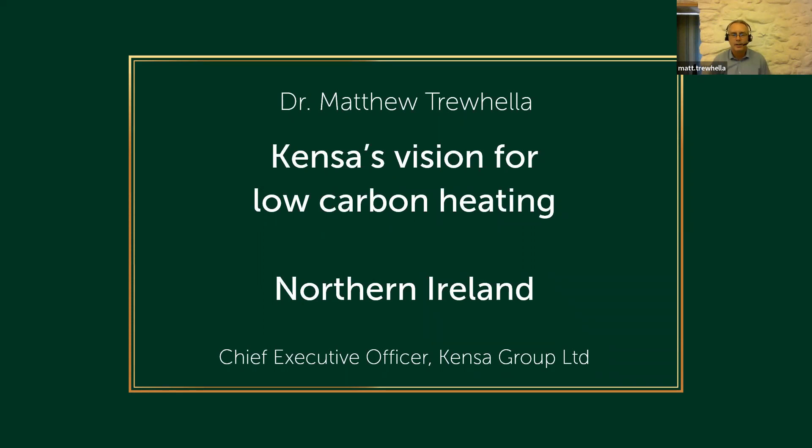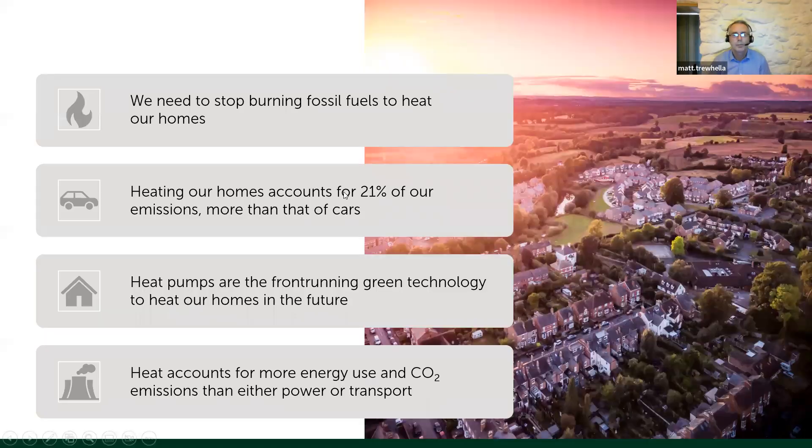It was great to see the results of your workshop from last year, which I think synchronises really well, so hopefully we'll be able to pick up some of that today. First of all, we have got to stop burning fossil fuels — just full stop.